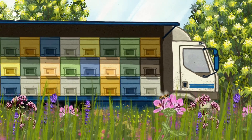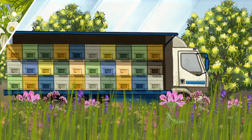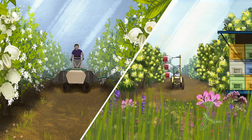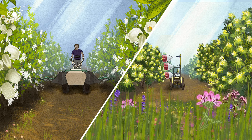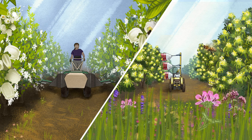Instead of relying on commercial honeybees, which can spread disease and compete with local species, we could use tools like these to efficiently pollinate crops and produce plentiful food for the future.